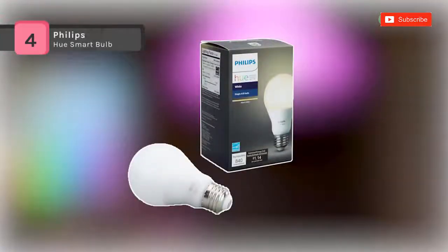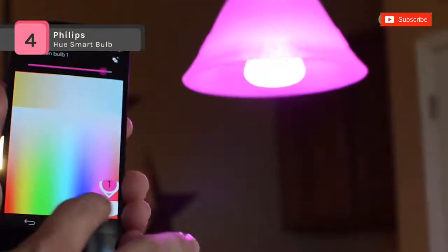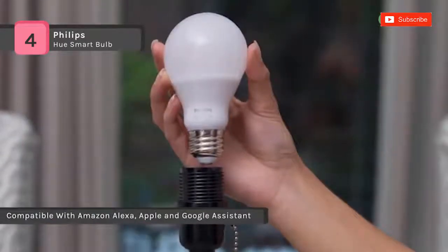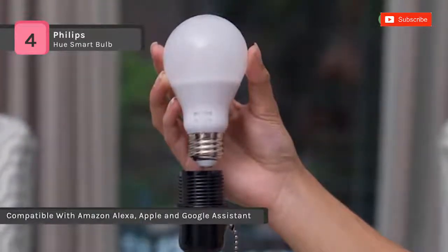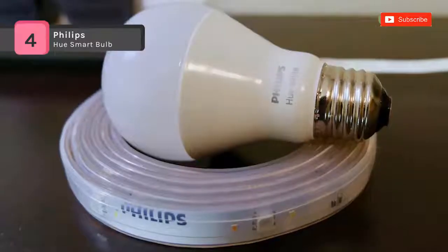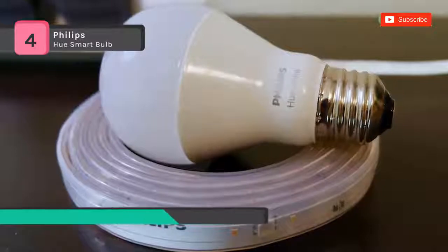The Philips Hue White Smart Bulb is compatible with Amazon Alexa, Apple HomeKit, and Google Assistant. With wireless control on your smartphone or tablet, choose the perfect light setting for any mood or activity, such as reading or relaxing, concentrating or energizing. It comes with variable lumen output that lets you adjust the light's output without having to change the dimmer switch.